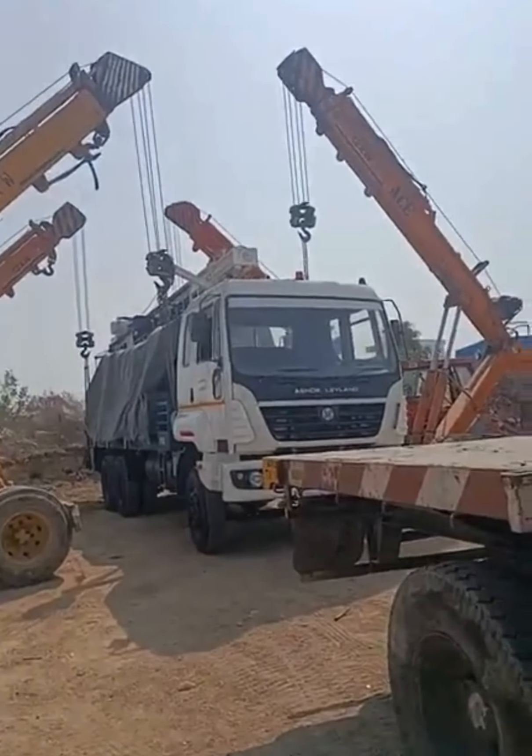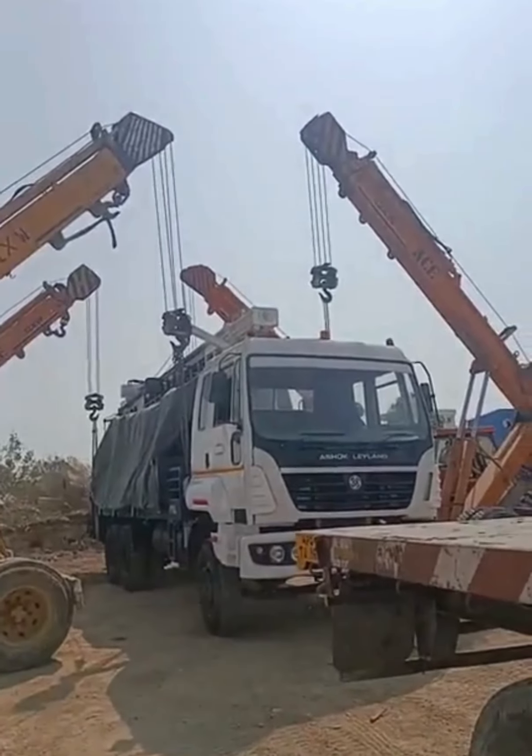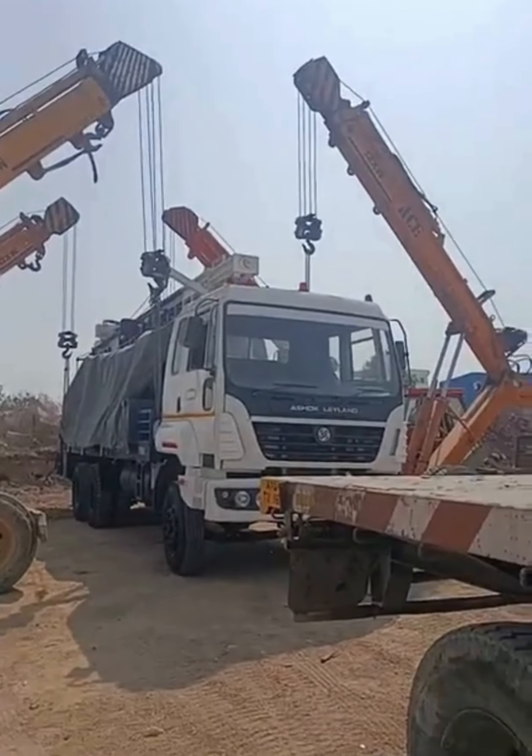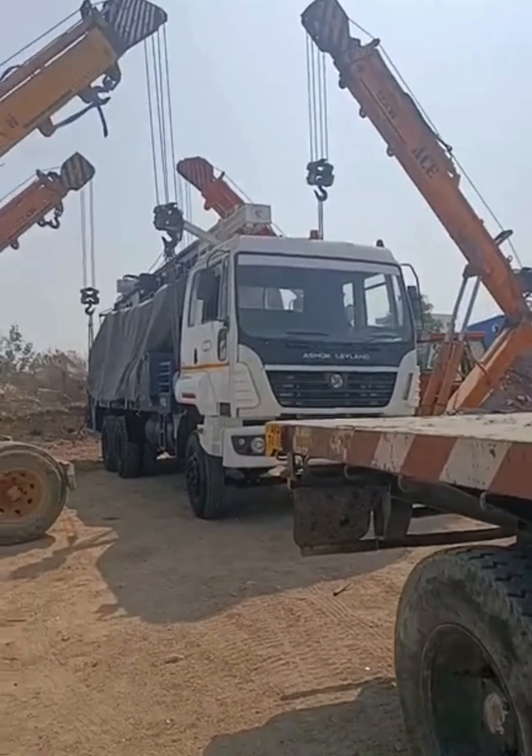Good morning all. Prime Briggs is back again with another dispatch of its machine PDD Char 300 going to Africa.